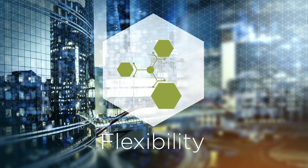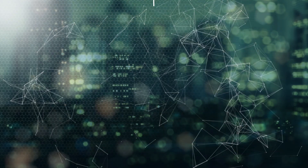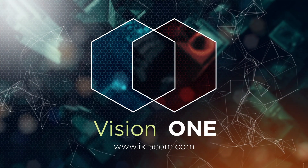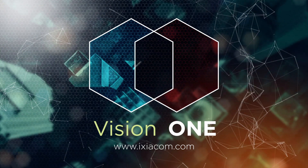Stability, flexibility, and security — all in one product: Vision One. Visit www.ixiacom.com for more information on how to build a resilient foundation for your network and request a demo.